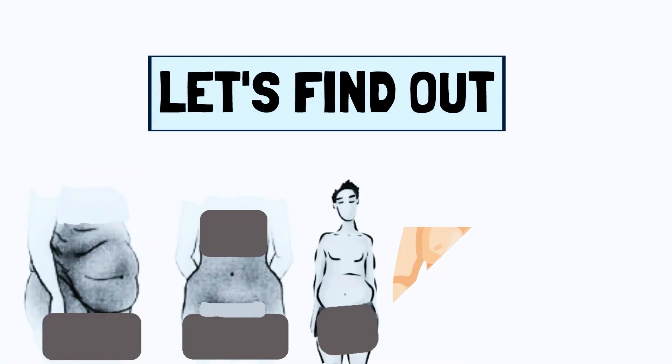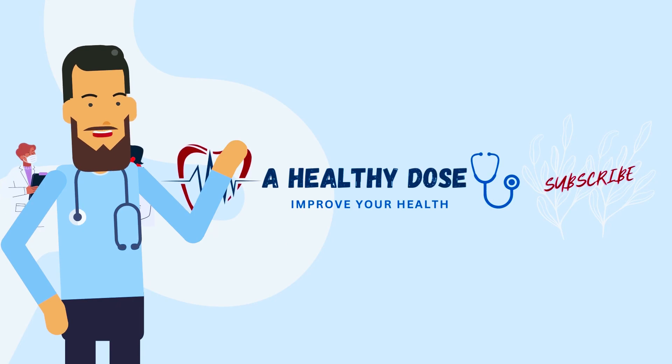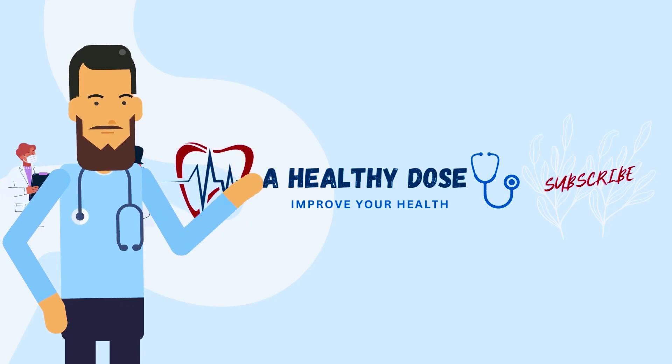Let's find out what your body type is. Hi, I am Dr. I. Welcome to A Healthy Dose. Let's become healthier together.